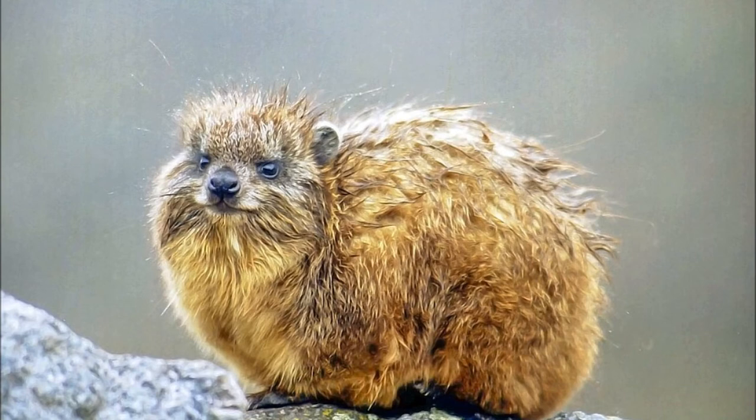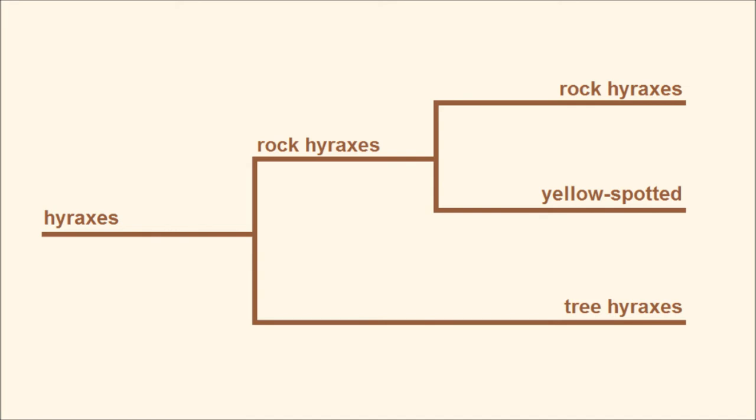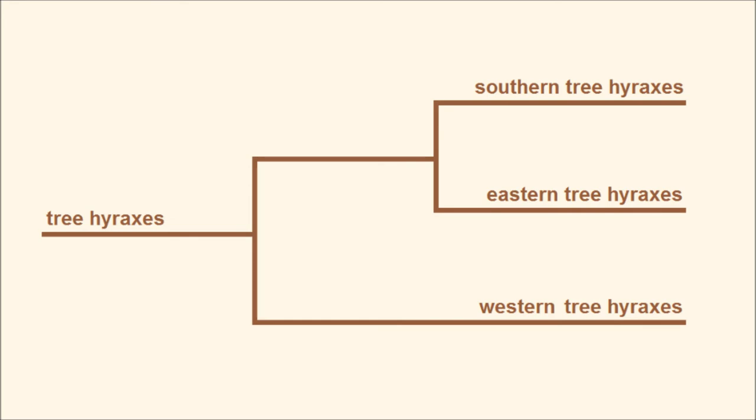Speaking of weird cousins, it's time to take a look at the hyrax — not to be confused with the haru specks. There are three living genera of hyrax: the rock hyrax, the yellow-spotted rock hyrax also known as the bush hyrax, and the tree hyrax — and these are presumably strong against fire and water types, but weak against steel and poison, respectively. The rock hyrax and bush hyrax genera only contain one species each, but the tree hyrax, or Dendrohyrax genus, contains three species: the southern tree hyrax, the eastern tree hyrax, and the western tree hyrax. When it comes to hyraxes, there's actually some debate in the scientific community as to what's a species and what's just a subspecies — but isn't there always.